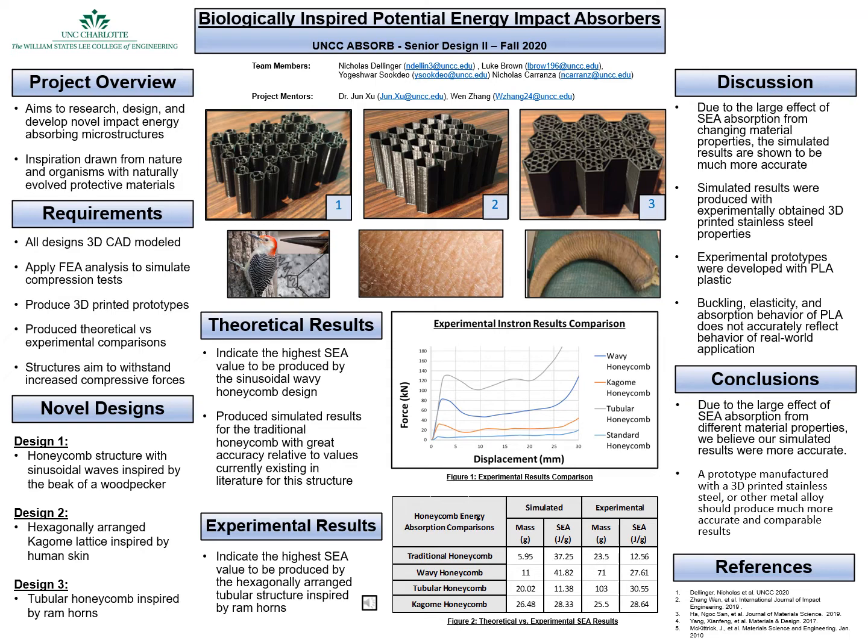When we examine the simulated absorber capabilities of our models, we can be more confident in the overall accuracy of the values produced due to the extremely high accuracy for the value of energy absorption obtained from our traditional honeycomb simulation, and its well-known value in literature at around 35 to 40 joules per gram. When discussing these results, we can see that there is a large effect on the absorption capabilities of the models due to their changing material properties. The simulated results appear to be much more accurate based on their agreement with the traditional honeycomb, and their simulations being generated with a 3D printed stainless steel that we experimentally obtained in a lab.